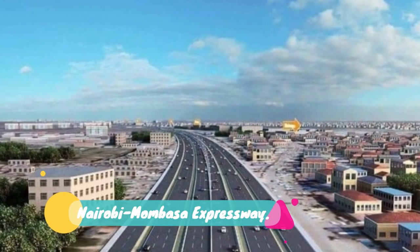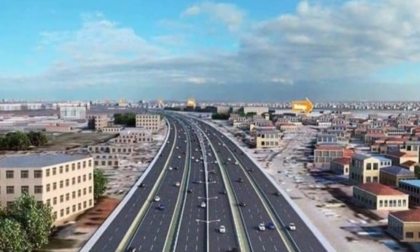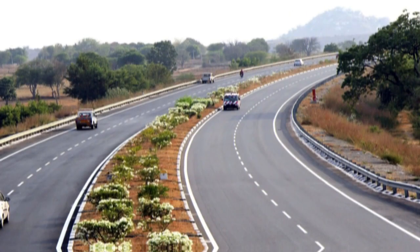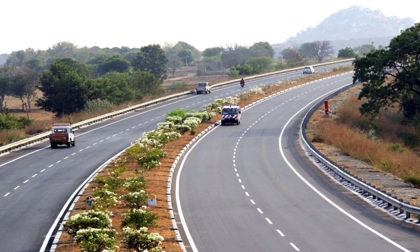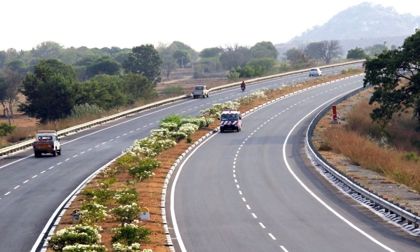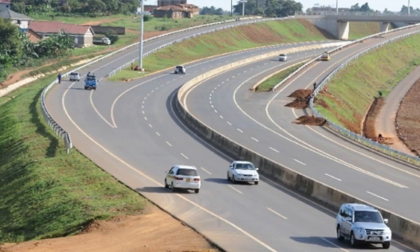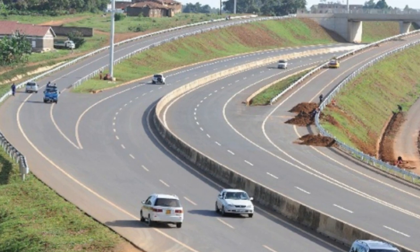Number 7: Nairobi-Mombasa Expressway. Four years after Kenya signed a deal with US firm Bechtel for construction of a 300 billion shillings expressway between Nairobi and Mombasa, the two parties are yet to agree on how to finance the project despite a series of high-level talks. Kenya wants the 473-kilometer road to be built through the public-private partnership model while Bechtel is opposed to the model, which it says will cost 540 billion shillings over the next 25 years.